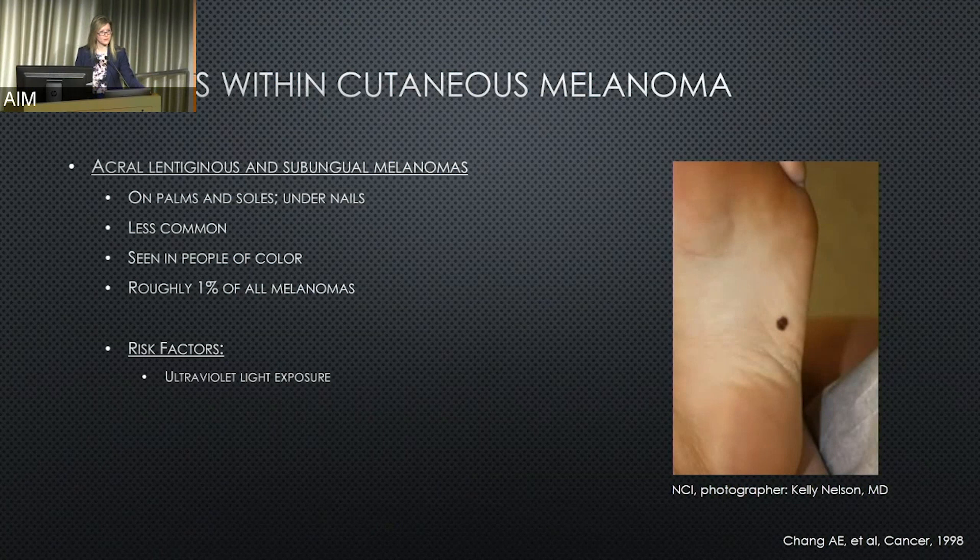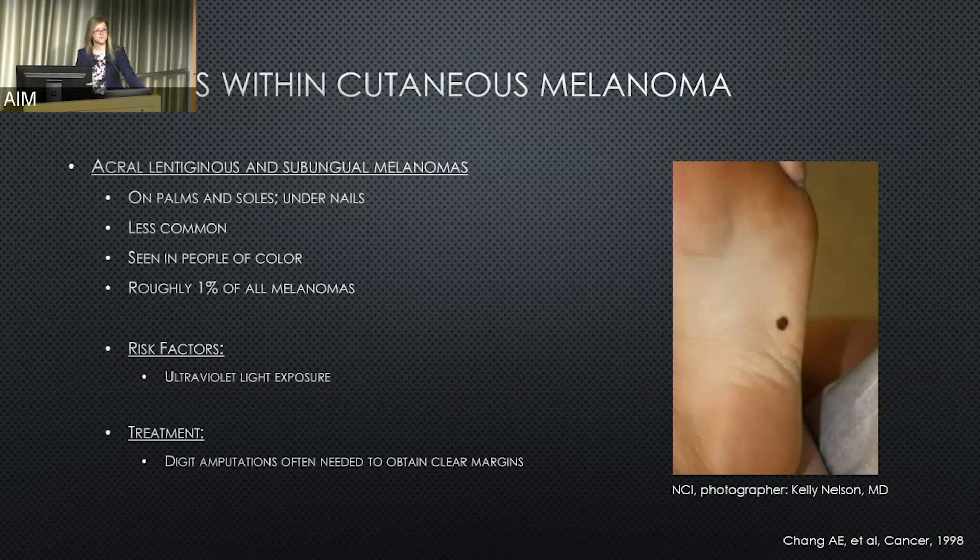Risk factors certainly include ultraviolet light exposure, but there is much to be determined — there are many unknowns. Treatments are similar surgical procedures, but many are familiar with the goal of obtaining clear margins. When talking about something located under the nail or on a finger, that often can involve actual amputations of a particular digit in order to achieve enough clear margin.